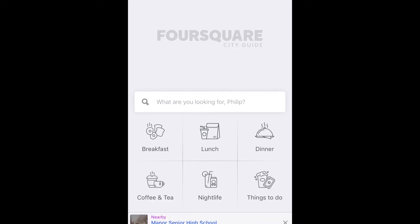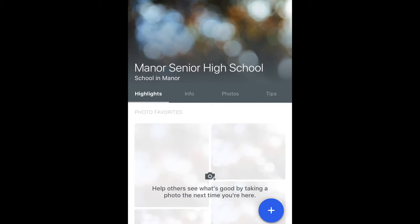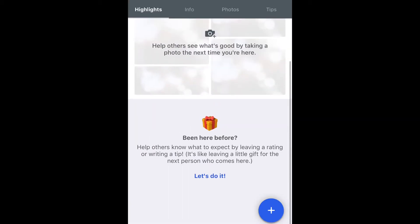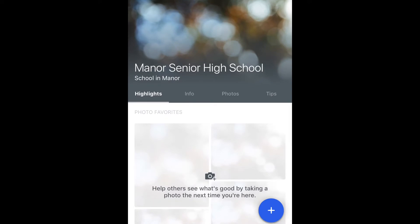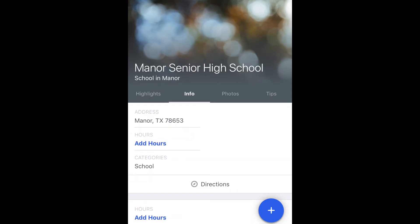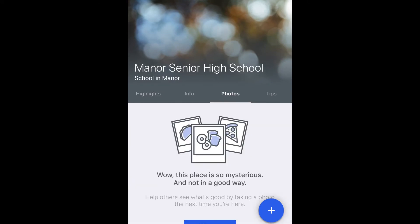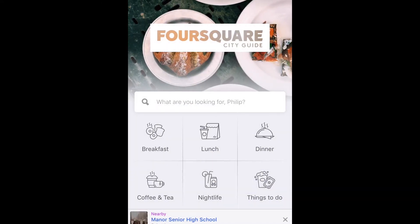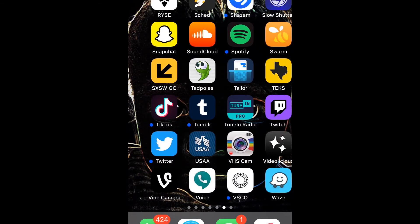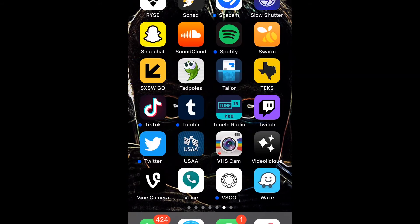Foursquare is a city guide that is somehow tied to the app Swarm, spelled S-W-A-R-M. Here we have Manor Senior High School, and it says 'Have you been here before? Help others see what's here by taking a photo.' So this can be populated with additional information that talks about the school — but nothing's been populated here in Foursquare yet. The one that Foursquare is somewhat tied to — I don't know the exact agreement they have — is Swarm.